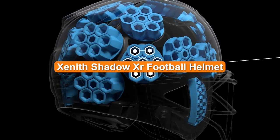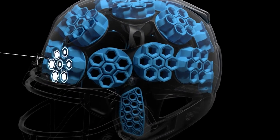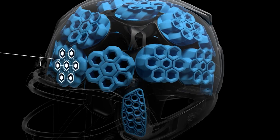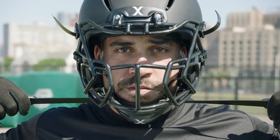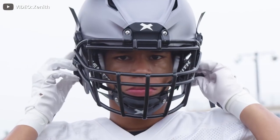Welcome to our Zenith Shadow XR Varsity Matte Black Football Helmet review video. The hotly anticipated Zenith Shadow XR helmet is considered the most comfortable and balanced-feeling football helmet by the Virginia Tech Helmet Rating System. In this video, we'll be explaining its safety, intelligence, balance, and comfort to help you decide if it's the best option for your particular purchase.